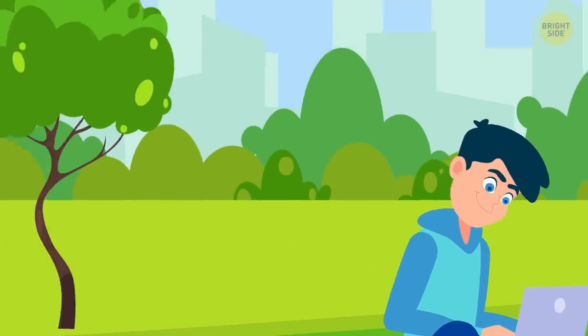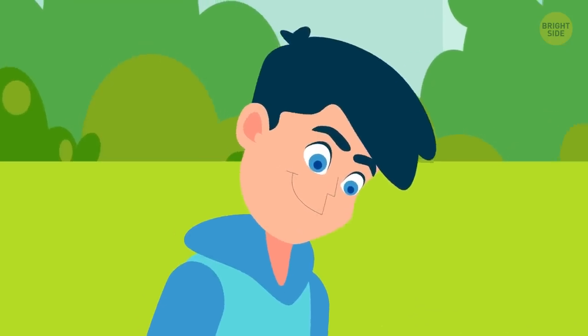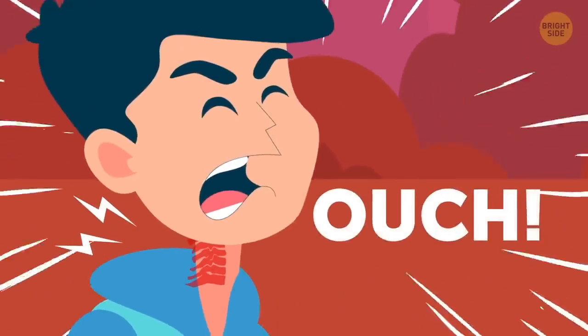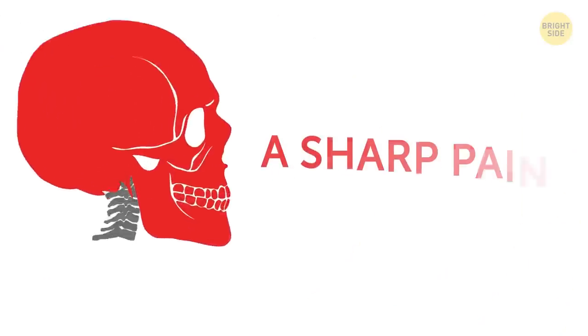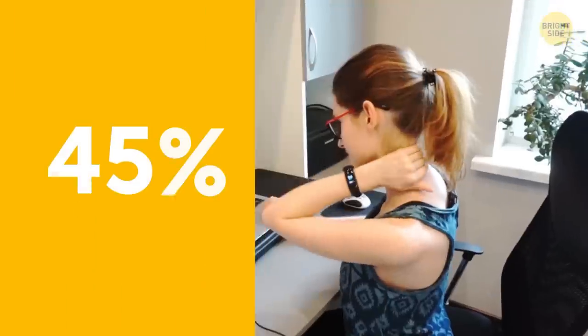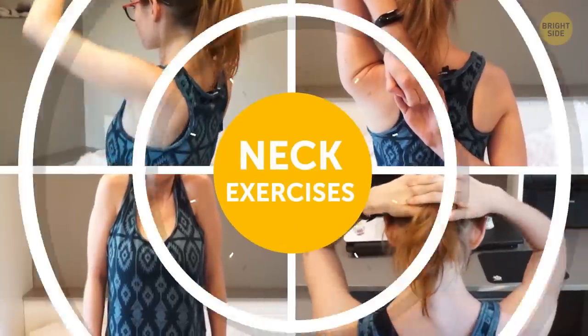Picture this: your friend is waving at you from the other side of the street. You turn your head to smile and wave back, but ouch — there's a sharp pain in your neck. Is it time to start panicking? Maybe not. Actually, more than 45% of working people have problems with their necks. But before you rush to the doctor, try this set of neck exercises first.